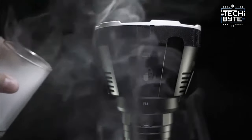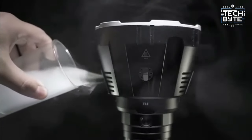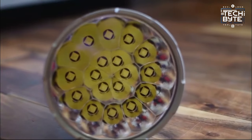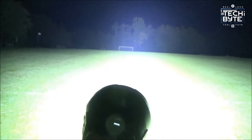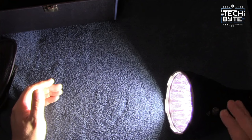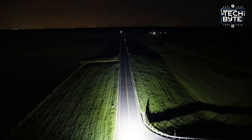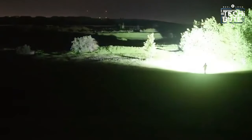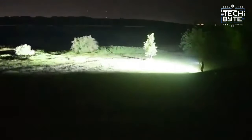And the best part? It's rechargeable, waterproof, and eco-friendly. But remember, with great power comes great responsibility. Shining this flashlight directly into someone's eyes could cause serious harm, even permanent blindness. So be careful! Keep in mind, its brightness might not just affect people — it could also confuse drivers, pilots, and animals. While it's an amazing tool, use it wisely and always prioritize safety.